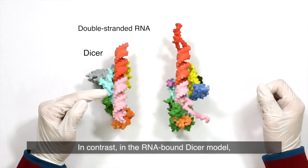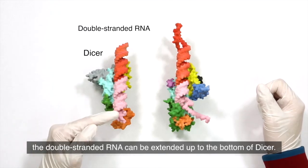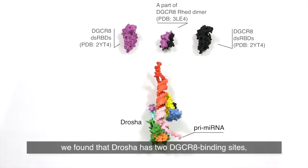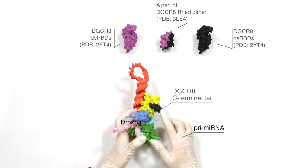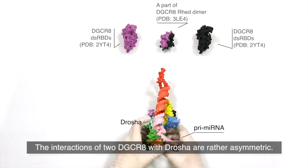In contrast, in the RNA-bound Drosha model, the double-stranded RNA can be extended all the way to the bottom of Drosha. In our structure of Drosha in complex with the C-terminal tail of DGCR8, we found that Drosha has two DGCR8 binding sites — one on each RNase III domain. The interaction of the two DGCR8 molecules with Drosha is rather asymmetric.